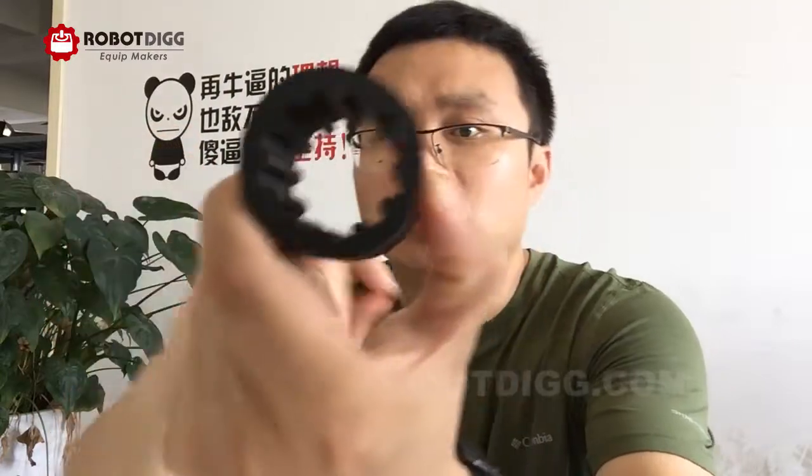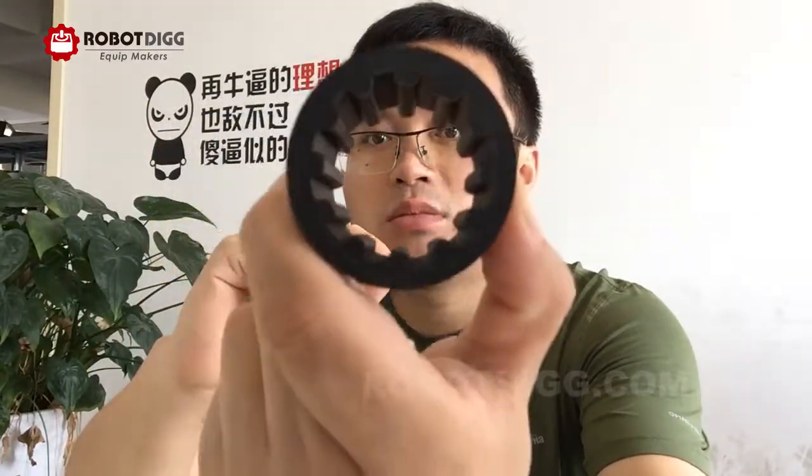Hi, this is Tiger from RobotDigg. Sunshine day — today very hot in the summer here in Shanghai; the weather can be about 37 degrees, no AC. In this video I bring a belt.